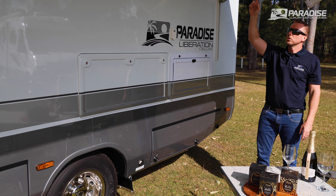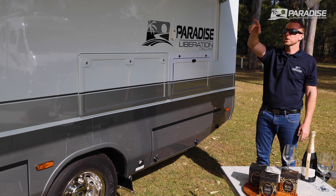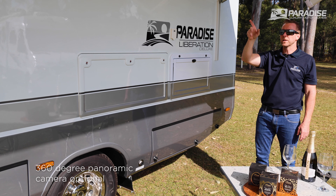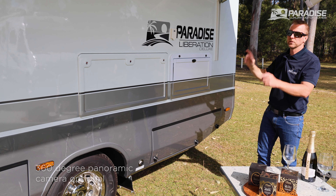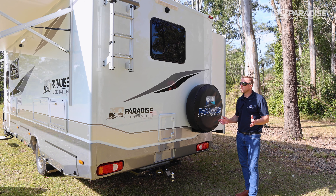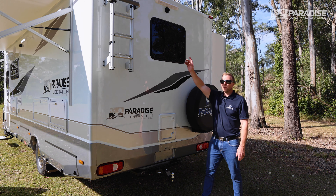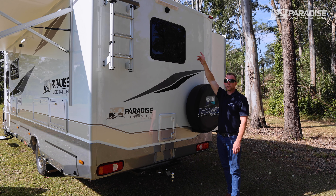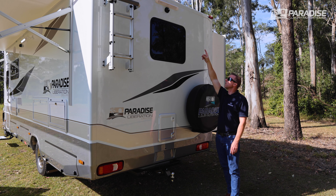We have external camp lights, which can also be changed to midge lights, optional 360-degree panoramic cameras, and outdoor speakers. Moving around to the back end of the motorhome, we have the fold-down external ladder. We have the 360 camera, which is an option, and an optional external camp light on the rear.